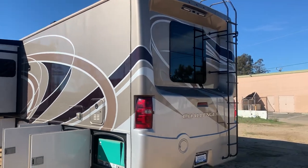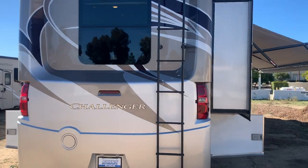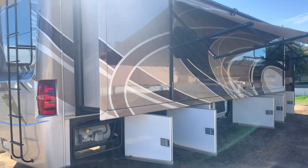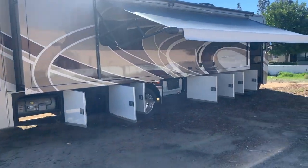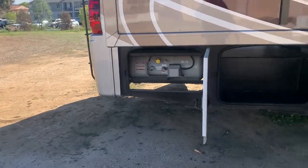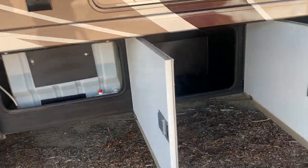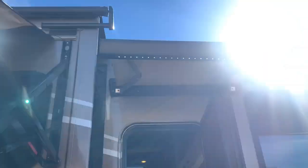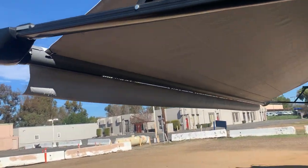One slide on the driver's side. Paint is in mint condition. Full-length slide on the passenger side with the power awning. Large propane tank, more big storage compartments. Door awning with LED lights, and both awnings are power. The main awning also has LED lights.